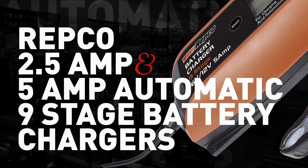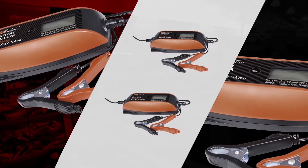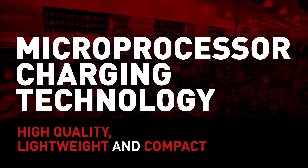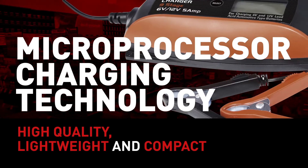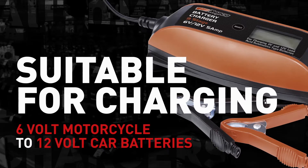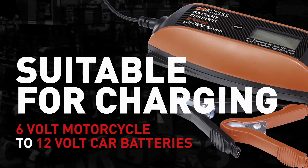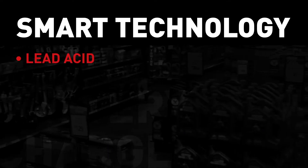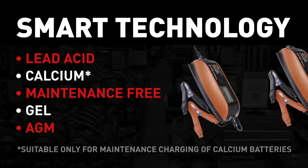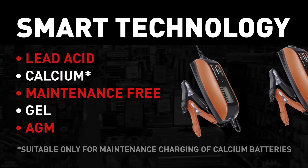The Repco 2.5 and 5 amp automatic 9-stage battery chargers include microprocessor charging technology, resulting in a high quality, lightweight and compact charger suitable for charging 6 volt motorcycle batteries through to 12 volt car batteries. The smart technology enables charging of various lead acid, calcium, maintenance free, gel and AGM battery types.